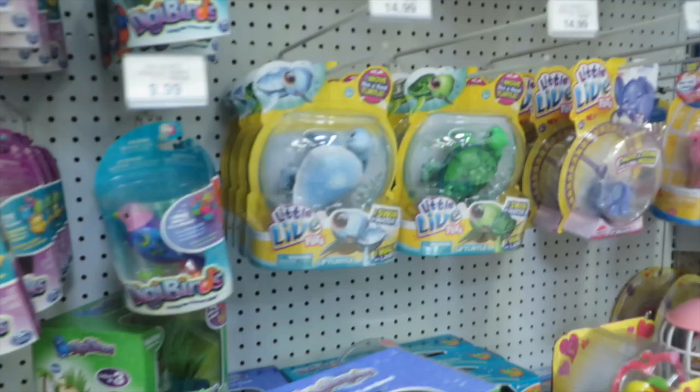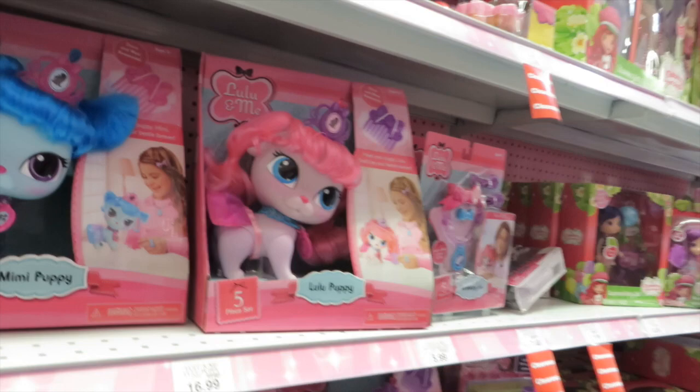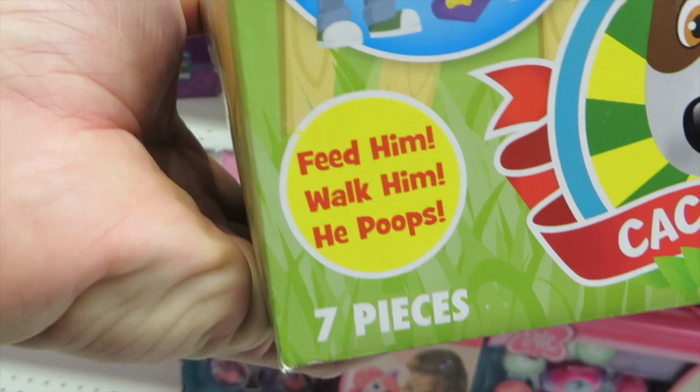Alright, so this is the Littlest Pet Shop row, and the My Little Pony row. But Shannon saw these which are kind of funny — Lulu and Me. These guys look just like the Palace Pets but they're not. And look at this guy — his name is Kaka Max. Feed him, walk him, and he poops. What a funny toy.